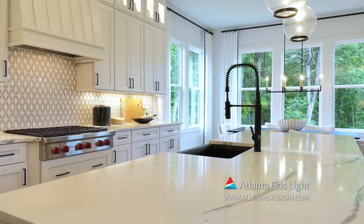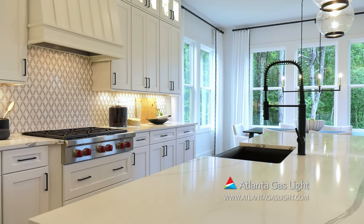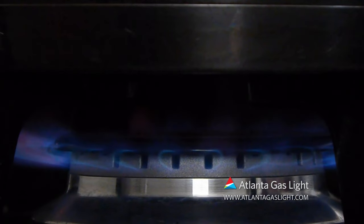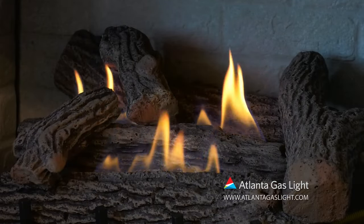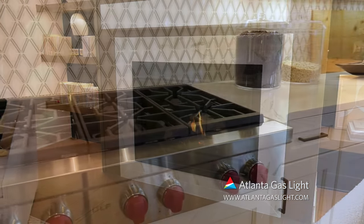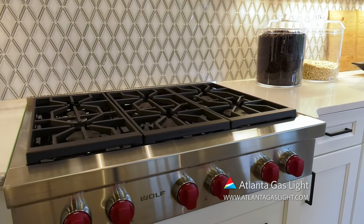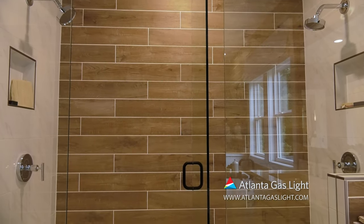Each home is built with the home buyer's comfort and needs in mind. That is why we're proud to offer the benefits of natural gas in our homes. Natural gas is clean, safe, reliable, affordable, and efficient. We include natural gas furnaces, water heating, fireplaces, and cooktops, because no matter the season or the weather, every family deserves the energy they can depend on at a cost they can afford.